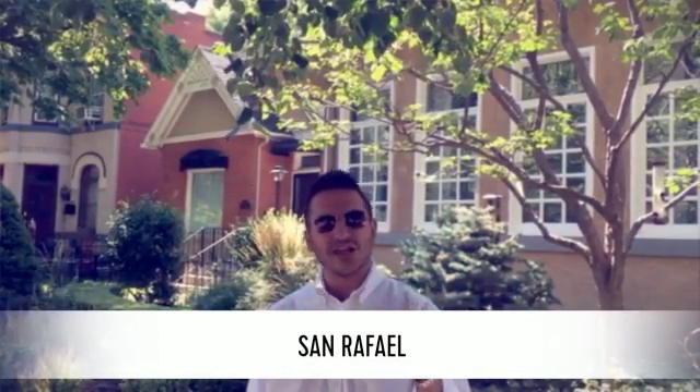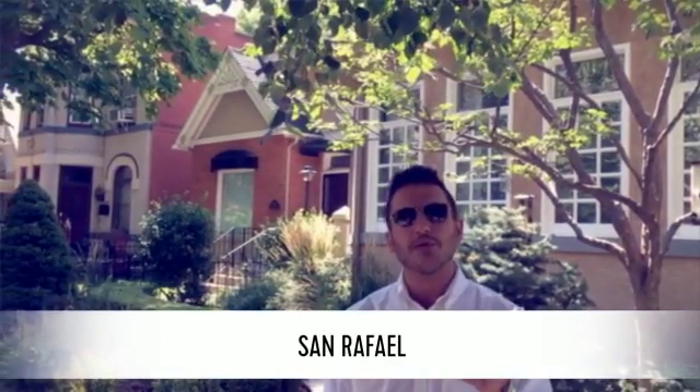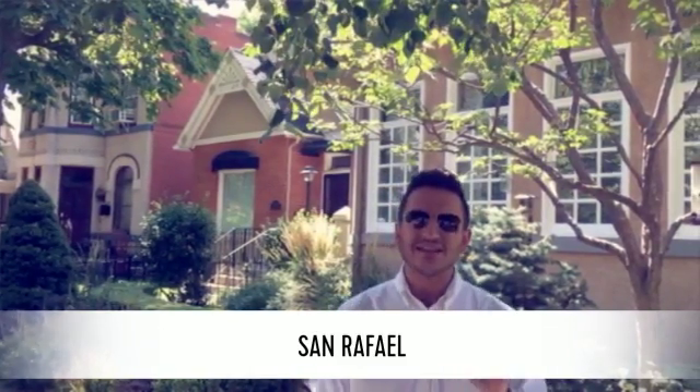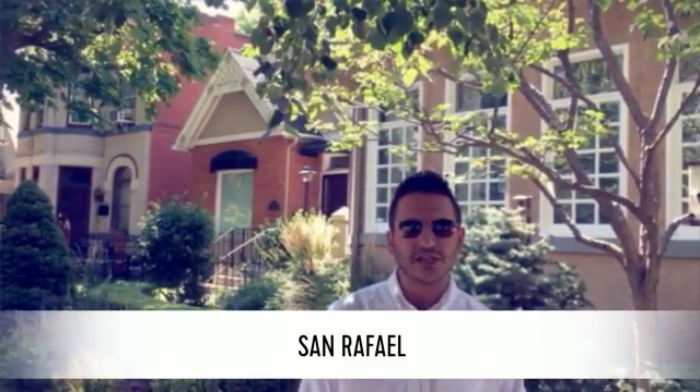In order to give you some flavor of the architectural style here in San Rafael, we're going to go check out this Victorian behind us. It features four bedrooms, four baths, 2,700 square feet, listed at $754,000. Let's go check it out.